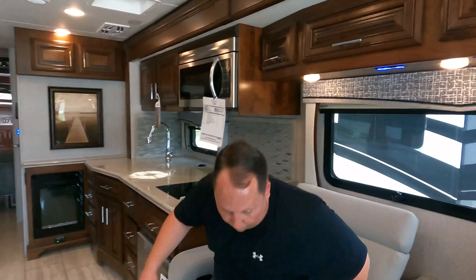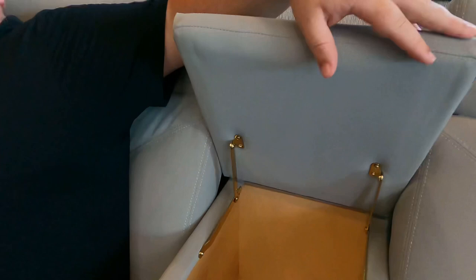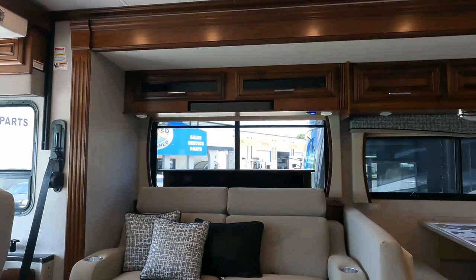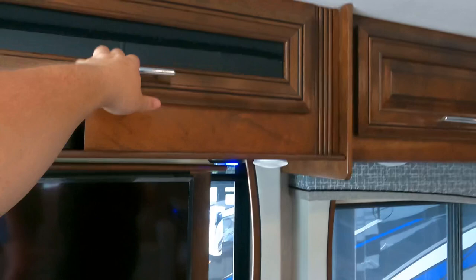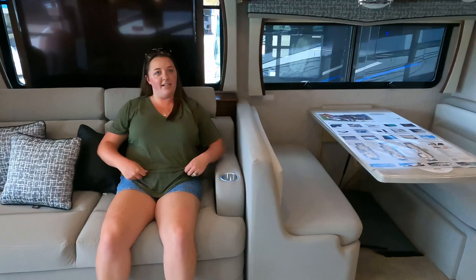Here are our theater seats — you go like that and you're kicking back and relaxing. Cup holders here, a remote holder, lots of storage. When you're ready to watch TV, you push that button and the TV rises up — very nice big TV. We've got a soundbar and storage on both sides with a DVD player. That sofa is also comfortable with cup holders and seat belts. This sofa looks like it makes a jackknife bed as well.